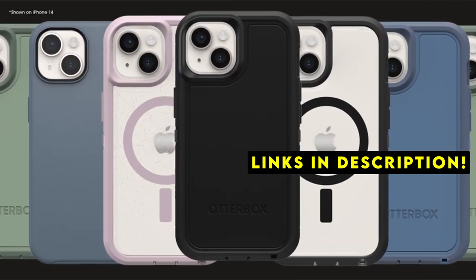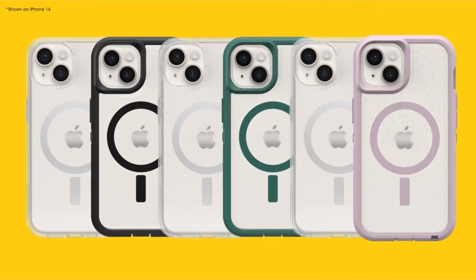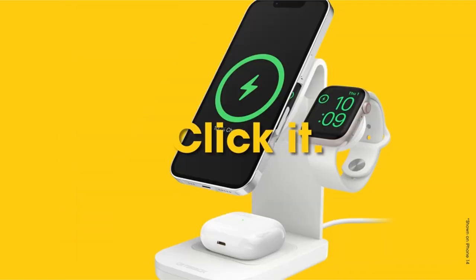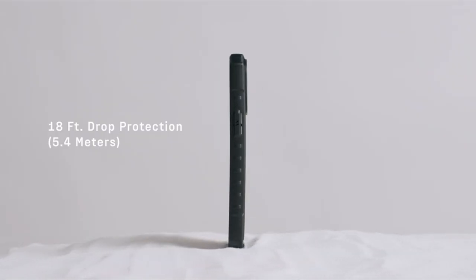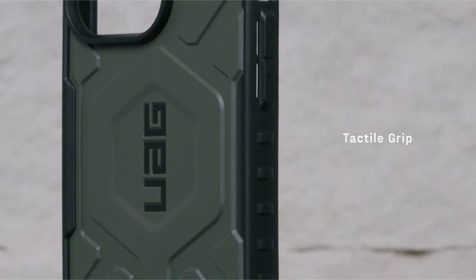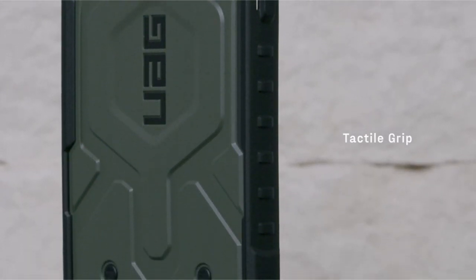The best iPhone 15 Pro premium cases offer more than just safeguarding your device — they're a statement of style and functionality. From luxurious materials to advanced protection technologies, these cases prioritize both form and function, ensuring your phone stays pristine while reflecting your personal taste.